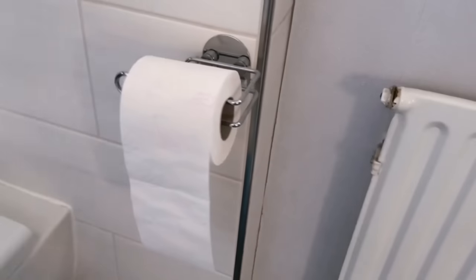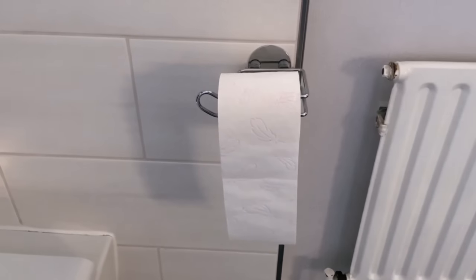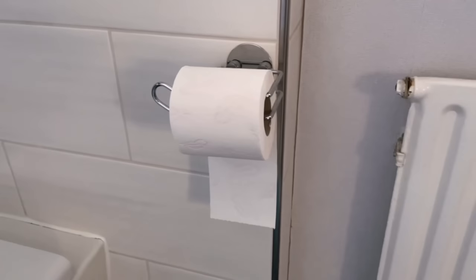How upside down does the toilet roll actually belong? Do you know this discussion? Some people have them facing forwards, others backwards against the wall. But what is actually right? And how do you hang your toilet roll? Write it to me below in the comments.